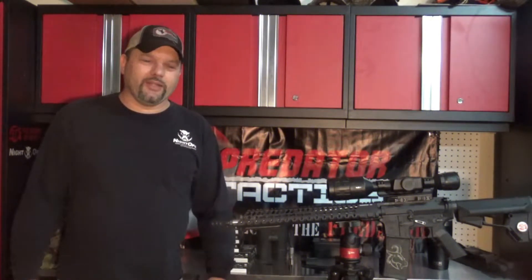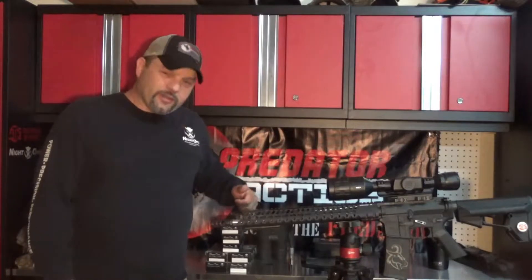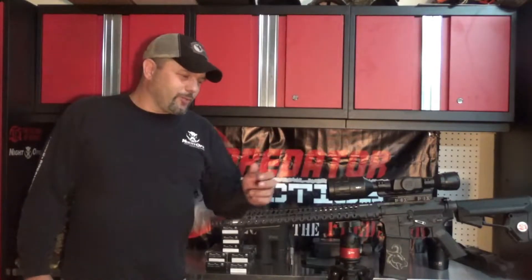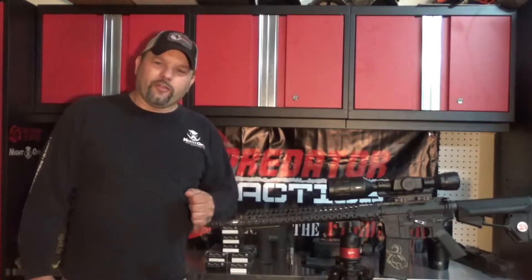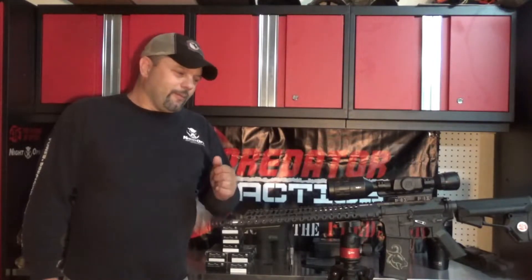Hello everybody, Mailman back at you. The 300 Blackout is still laying them out here in South Carolina with the Night Ops ammunition, and we're sporting the Thor 4 384 4.5 to 18 from ATN because of the high grass situation. We're using exclusively thermals.